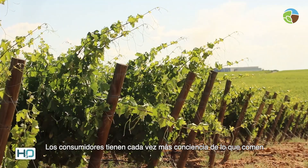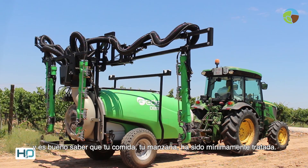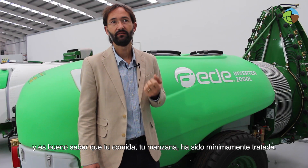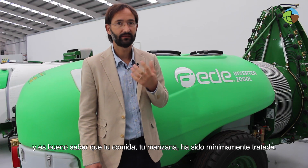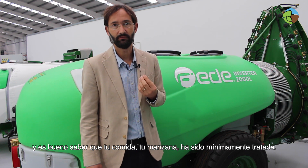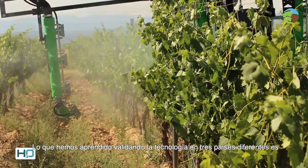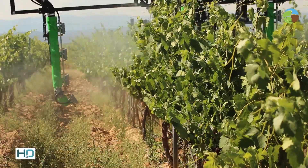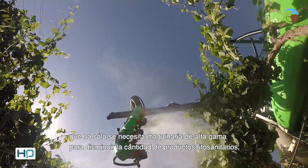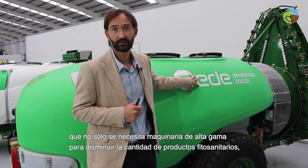Many consumers are getting much more concerned nowadays with what they eat, and it is nice to know that your fruit, your apple, has not been treated or has been treated just to the absolute minimum. What we learned from validating in three different countries is that it does not only require high-end machinery to lower the amount of phytosanitary products.